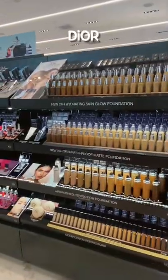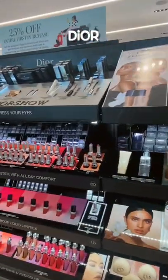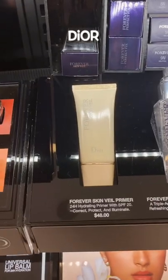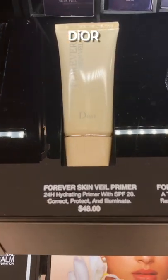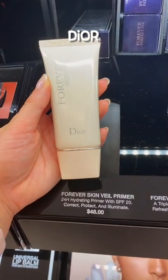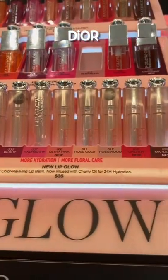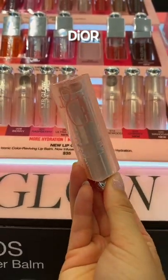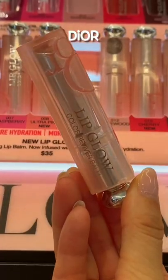Gotta give it to Dior — it's a pretty safe bet from Sephora. Their worst products are actually usually limited edition and don't make it to Sephora, but check for this: $48 for a primer with a lot of claims and subpar performance. I really don't notice it doing anything besides being an extra step in my makeup routine. Also, the lip glows are really popular, but be careful of the shade Rose Gold. It sounds pretty, doesn't look pretty — it emphasizes lines on the lips and just looks weird, chunky, and glittery.